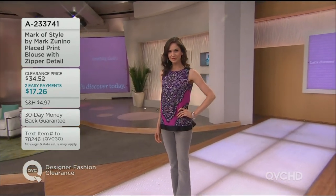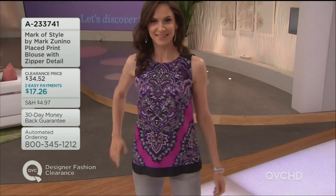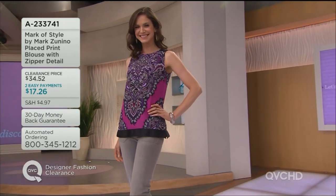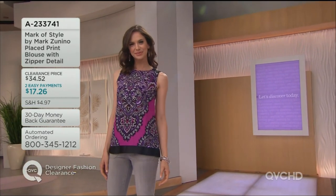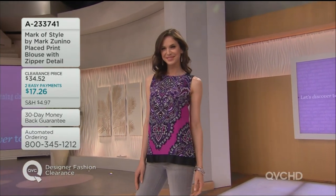Now we have the Mark Zanino placed-print blouse with the zipper detail. Sizes are limited, but that clearance price of $34.52 is here to stay until the end of the day. Definitely want to take advantage of that — that's item number 823374, two easy payments of $17.26.